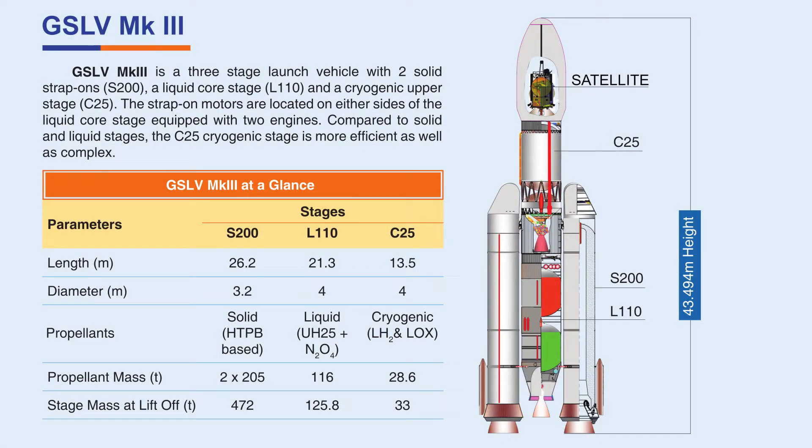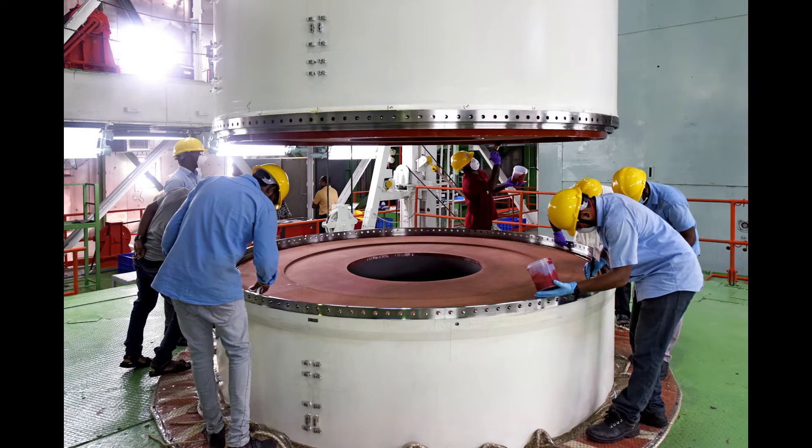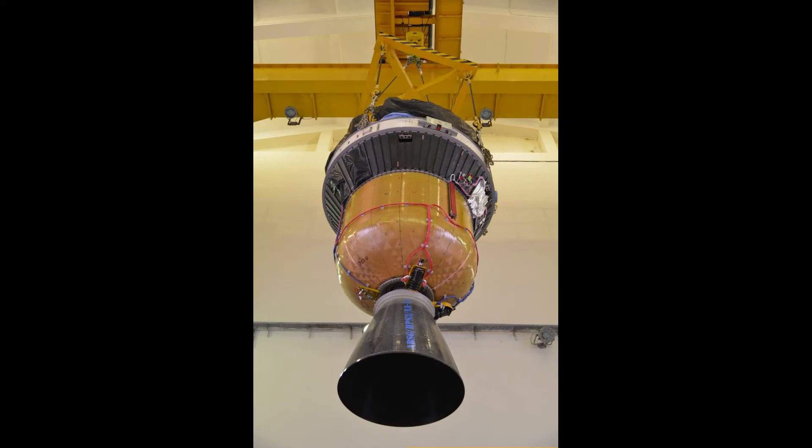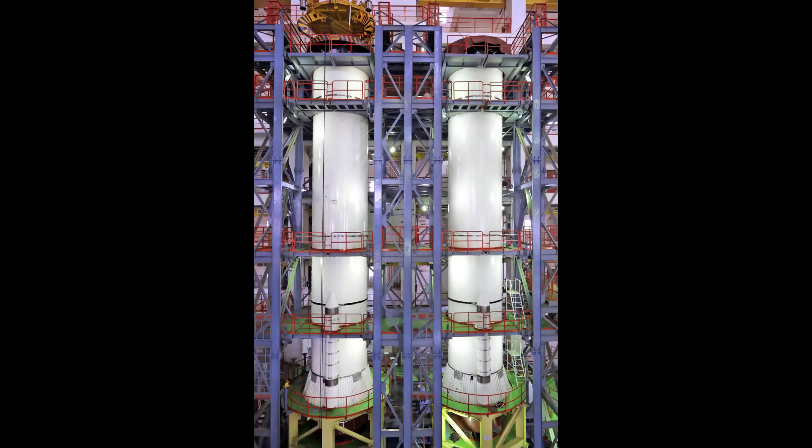Building a rocket starts with building each of its stages. Depending on the type of fuel used, rocket stages can be generally classified as solid fuel stages and liquid fuel stages. For making a solid fuel stage, the chemical components of the fuel are mixed and filled inside the rocket structure. This process is called motor casting. One advantage of such solid stages is that they can be made ready for launch in a short period of time.